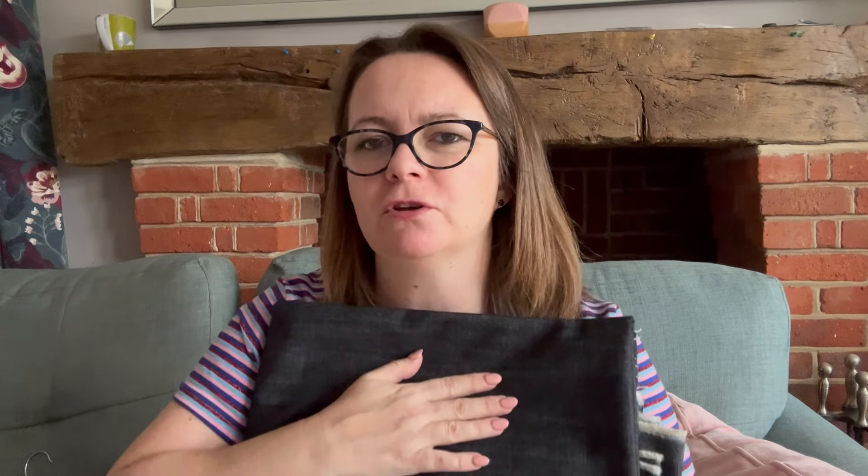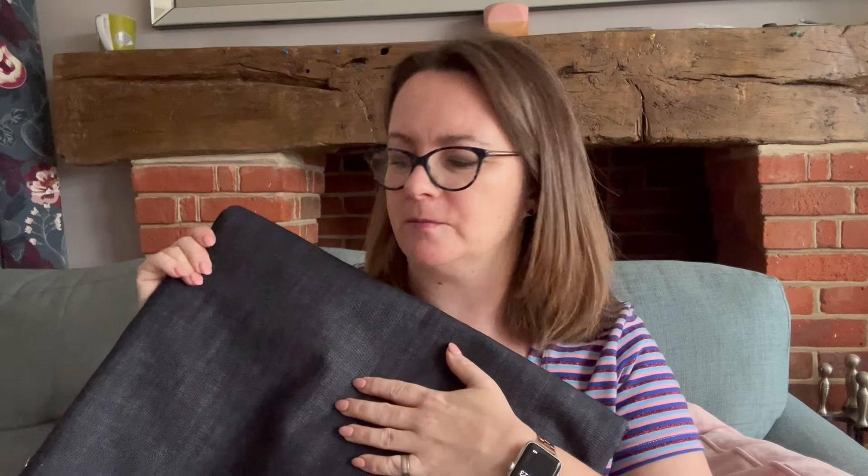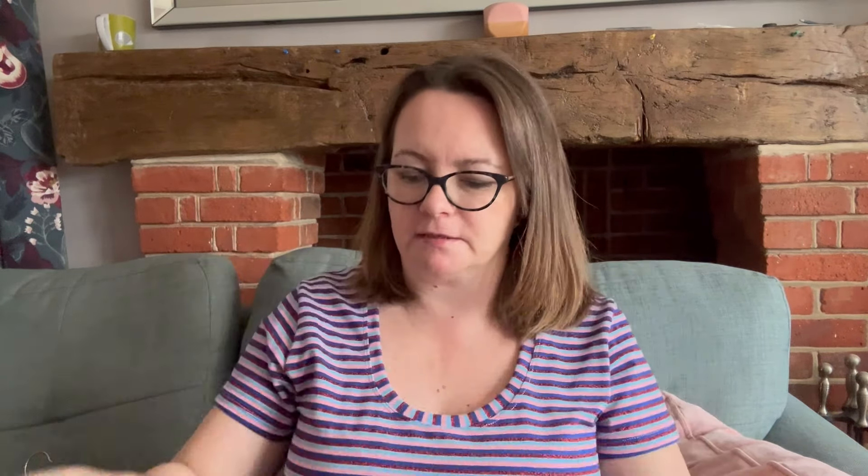The first fabric is a blue denim. I also bought some from Pound Fabrics so I've got two lots of denim - I think one is blue and the other black. This one is a really deep indigo blue and I think I want to make myself some jeans - probably something like the Aisle Jeans from Chalk and Notch that I was talking about last week. It has no stretch whatsoever, so it depends on the pattern requirements, but it's a really nice heavyweight denim.